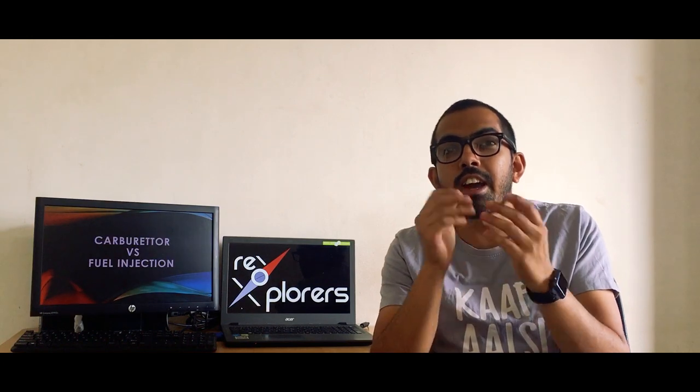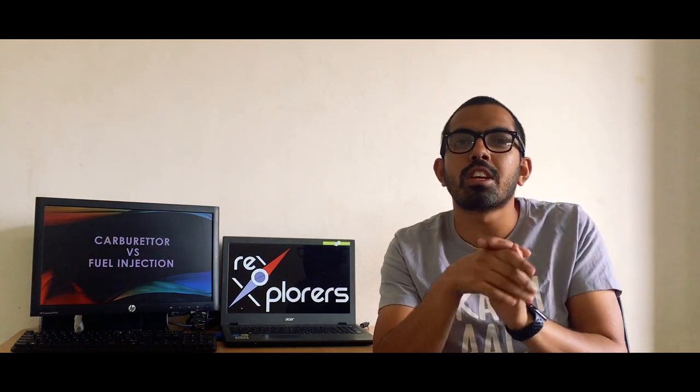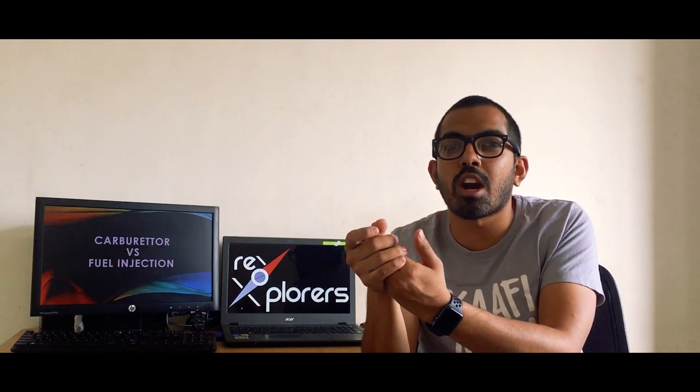Also in cars, I remember the Maruti 800 was the last car that had a carburetor system, and after that all vehicles moved to fuel injection. So why are manufacturers going to fuel injection? Why are they not sticking to carburetors?